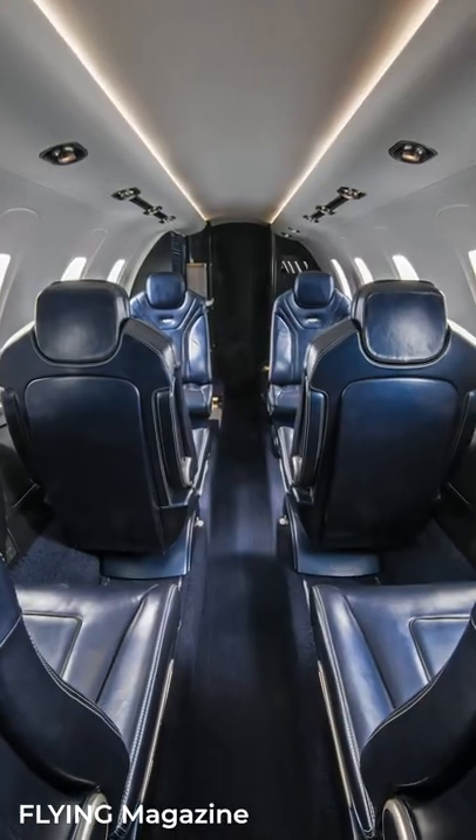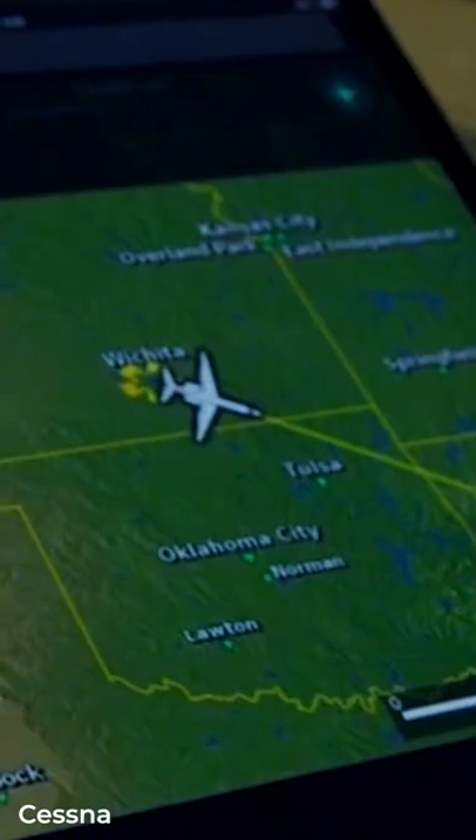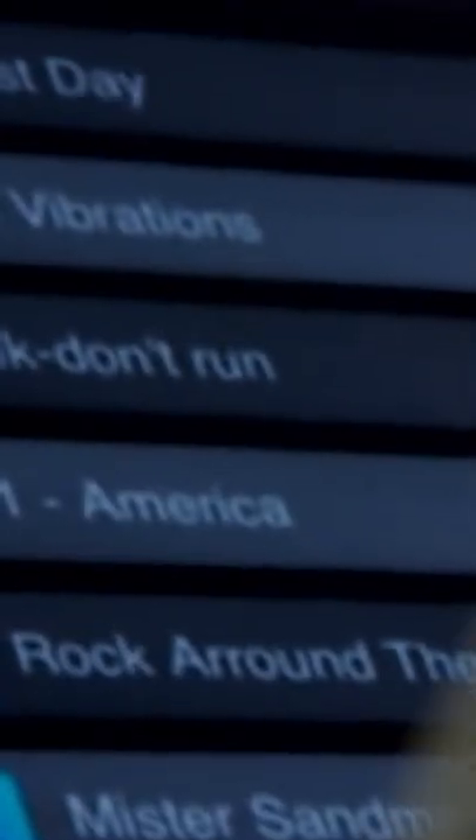New updates include a wireless cabin management system with a moving map monitor, wireless smartphone charging, and an optional Bose speakerless sound system.